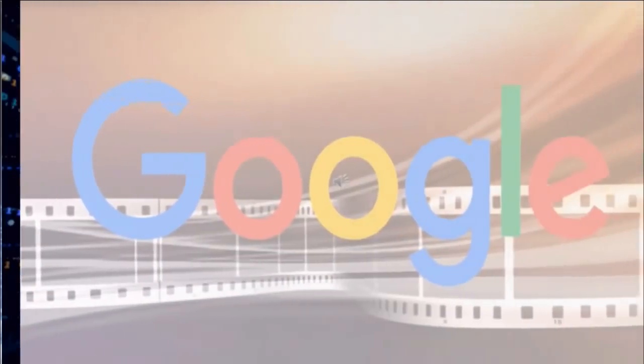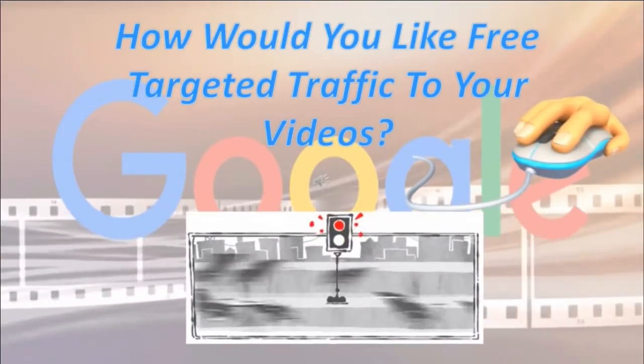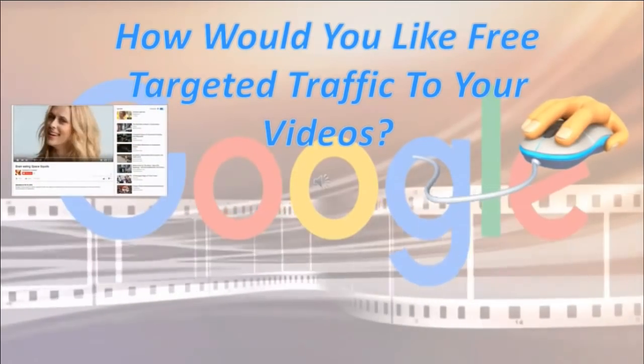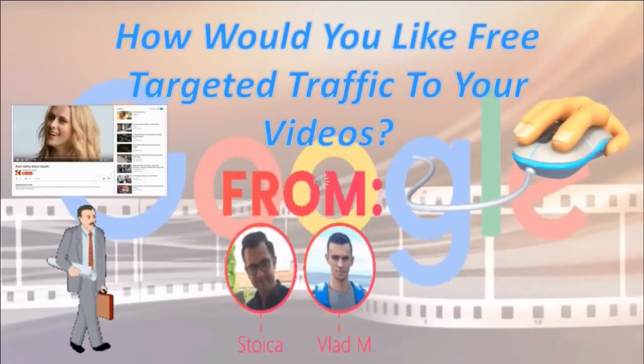How would you like free targeted traffic to your videos in just three clicks and get a ton of traffic in just a couple of hours on the first page of Google? Keep watching this video to find out how with Video Marketing Blaster 2020.